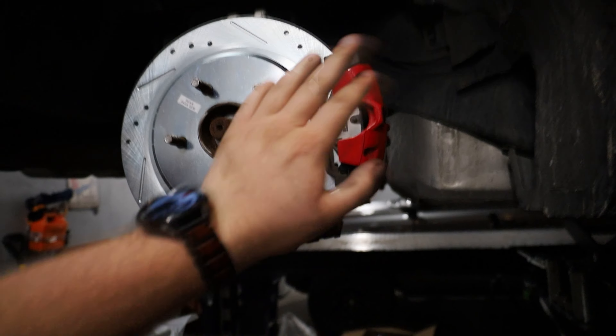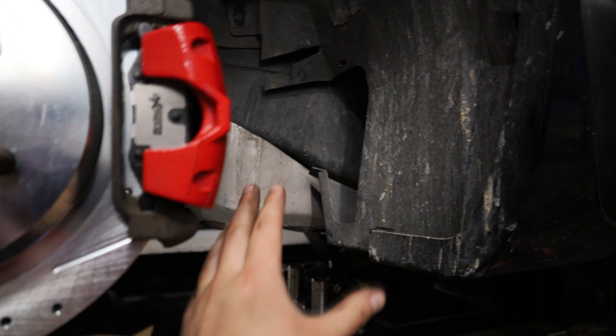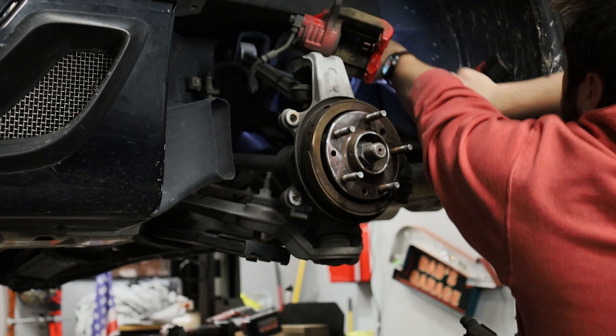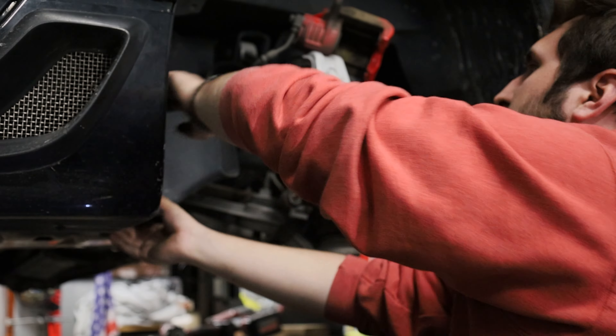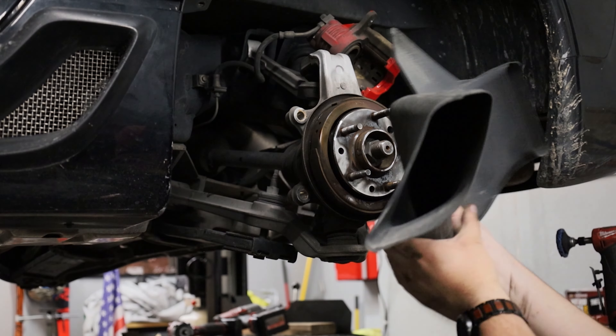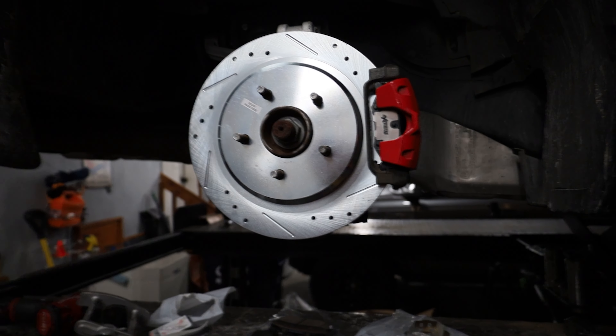I went ahead and removed the brake cooling duct. As you can see, you can see straight through there now. It was a duct that came here and kind of blew right onto the caliper, but we no longer have that duct because of a future mod that is in store.